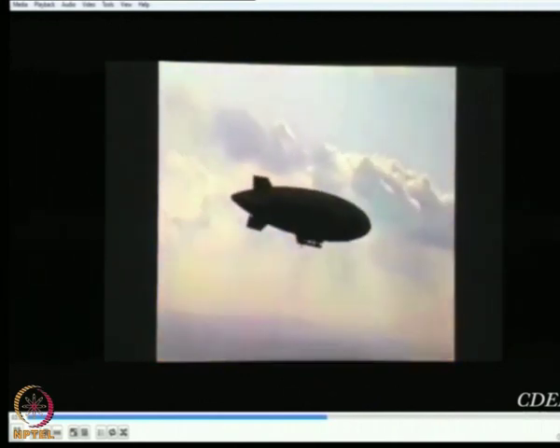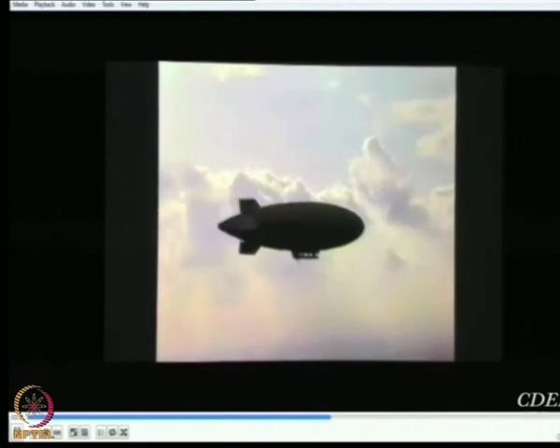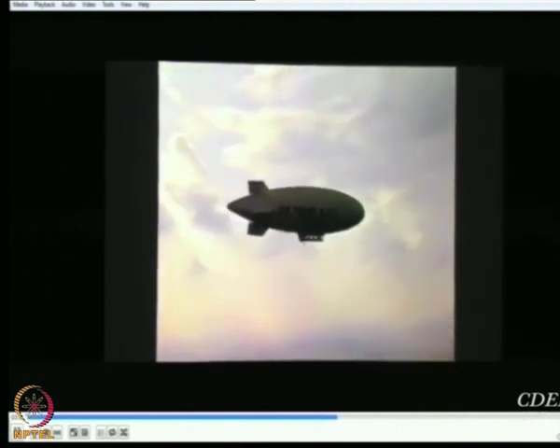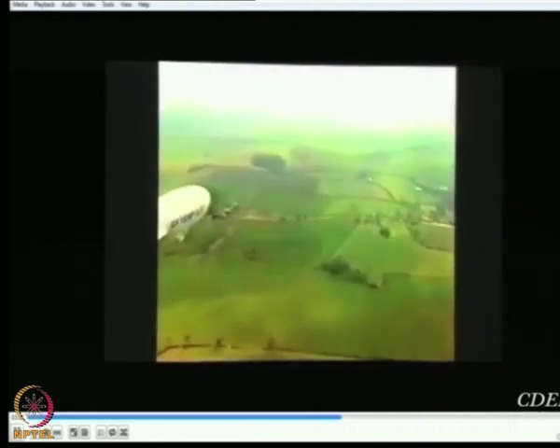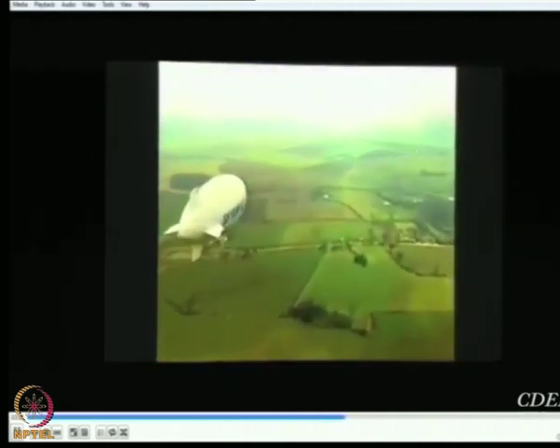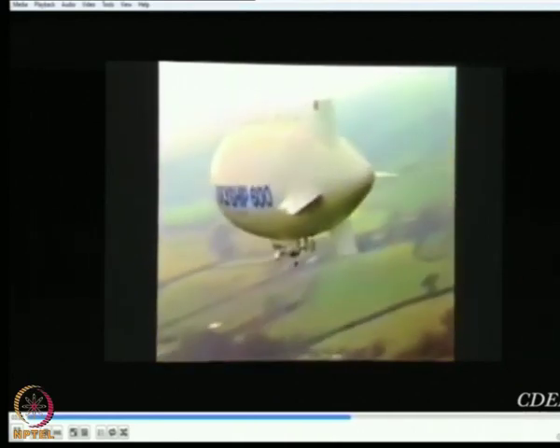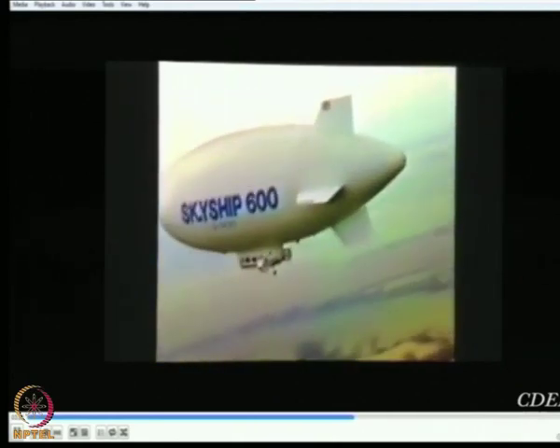As an eye in the sky, the 600 can fulfill many defence roles. Slow flight, unparalleled endurance, and large payload volume eminently qualify Skyship 600 for coastal and maritime patrol, including fishery protection, navigation monitoring, and pollution control, as well as airborne early warning, anti-submarine warfare, and minesweeping.